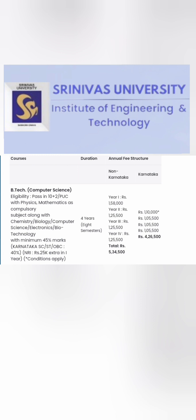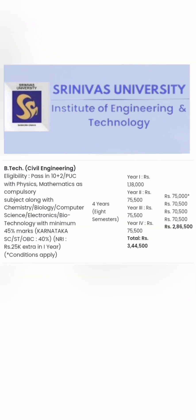Now talking about the fee structure — these are total four-year fees, not per-year fees. There are two structures: one for non-Karnataka and one for Karnataka students. For B.Tech Computer Science, non-Karnataka students pay 5.35 lakh rupees total, while Karnataka students pay 4.26 lakhs for all four years. For Civil Engineering, non-Karnataka it is 3.44 lakhs and for Karnataka students it is 2.86 lakhs total.